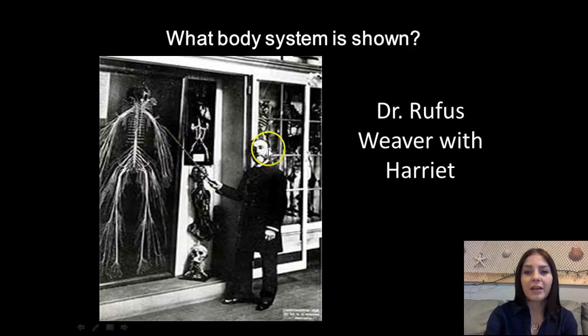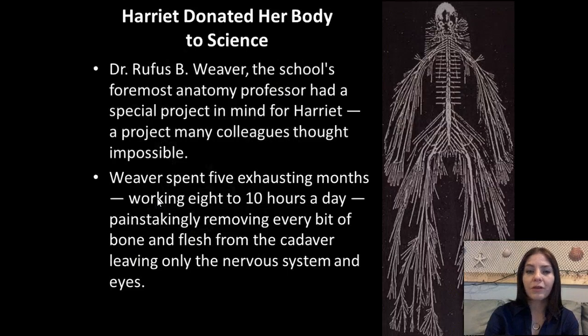This guy right here's name is Dr. Rufus B. Weaver, and this young lady right here, what's left of her, was Harriet Cole. Now Harriet Cole used to be a scrub woman, basically a maid, who worked at the medical college and the museum that Dr. Weaver was a professor at.